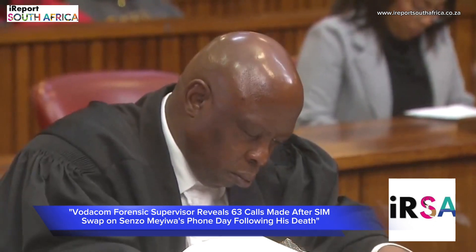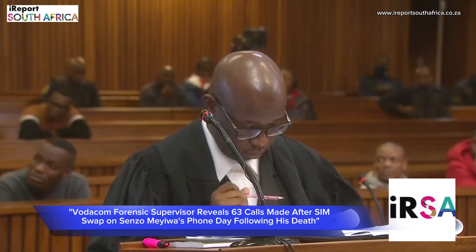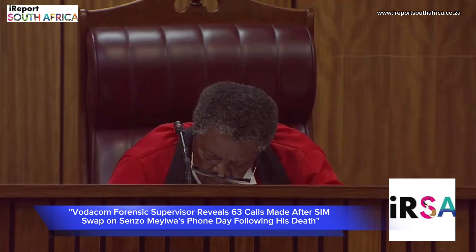The address of the shop? Shop number G20, Benmore Gardens Shopping Centre.